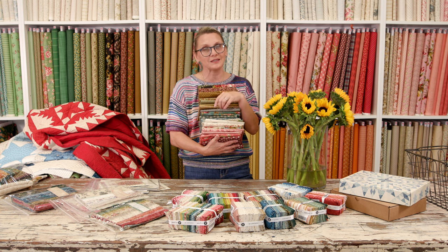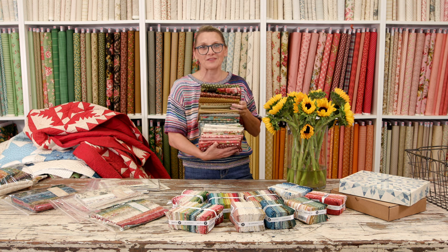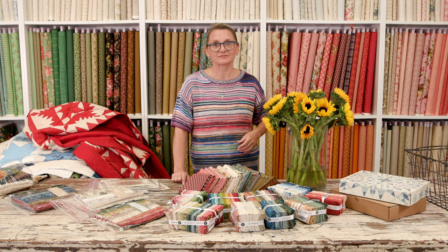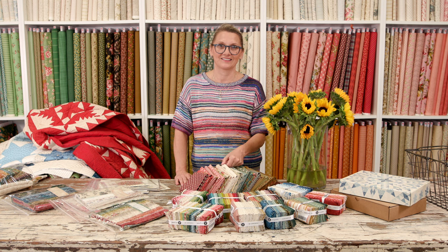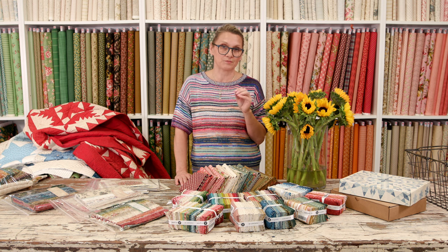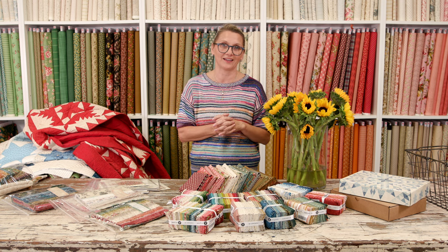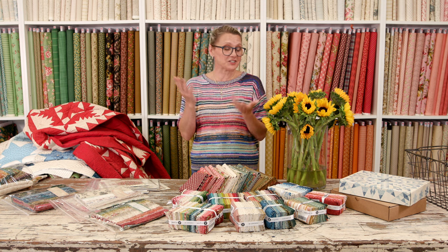Thank you so much for watching. We had a couple of questions. Teresa was wanting to know what needles I prefer for appliqué. For machine appliqué, I like the non-stick needles from Schmitz. For hand appliqué, I love the thinnest needle I can find, but I like bigger holes — so I use embroidery needles for hand appliqué because they're a little bit longer and the eye is a little bit bigger. It's easier for me to thread. Those are just my personal preferences. I'd love to hear which needles you like too.